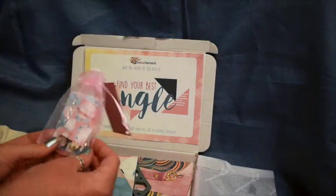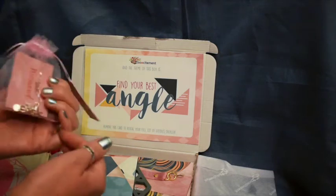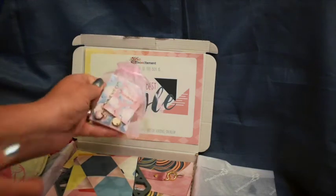We have earrings and a necklace, I think. They're quite sweet.